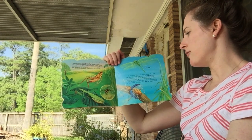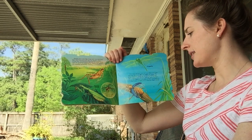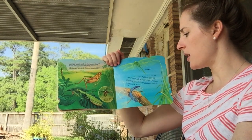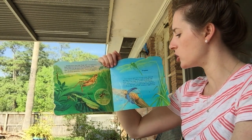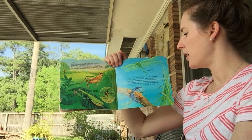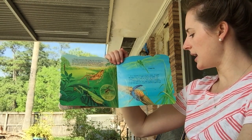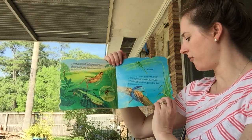Most insects have two or four wings. And just like legs, there are different kinds of wings. The dragonfly's big wings are perfect for flying fast and making quick turns in mid-air. But a beetle's wings are different — one pair is thick and leathery to protect the second pair of delicate flight wings.